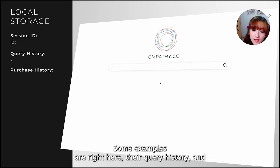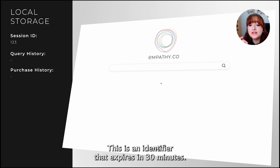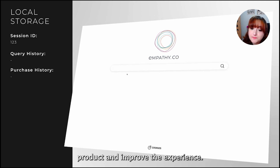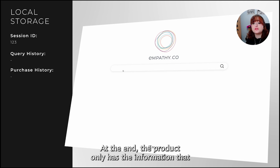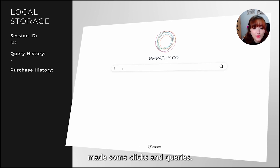Some examples are right here: your query history and the history of your purchased products. But here there is a session ID — an identifier that expires in 30 minutes. We use it to identify the steps you take to find your desired product and improve the experience. At the end, we only have information that some person anywhere in the world made some clicks and queries.